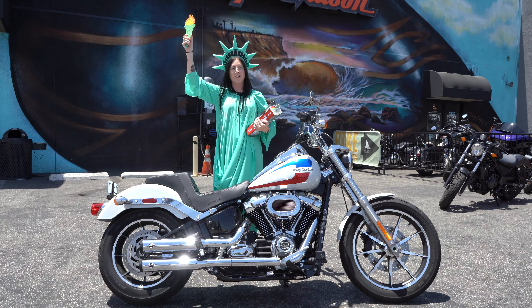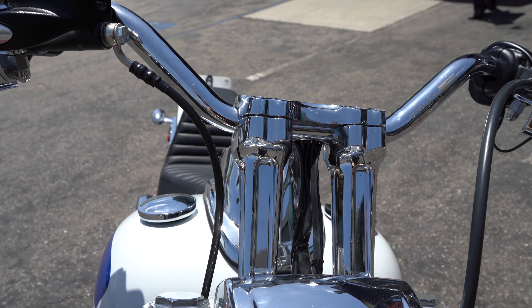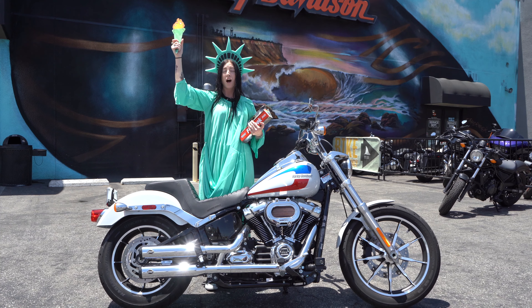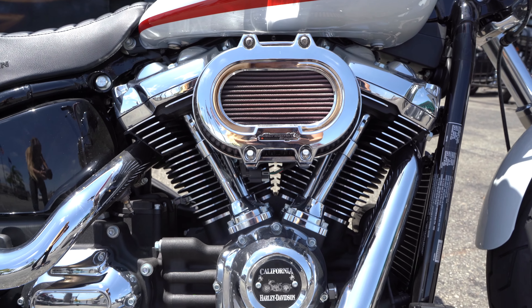So in true California Harley fashion, we made some customizations to this bike. Starting up front, we have some 6-inch R&S risers with a Thrash and Supply bar. We did a Harley Stage 2 with a Harley cam, Harley tune and the Screaming Eagle air intake.